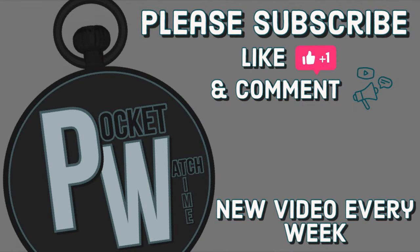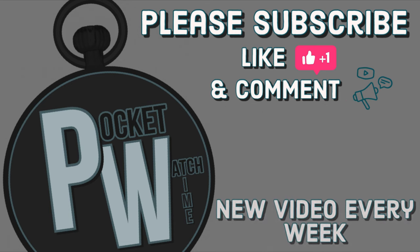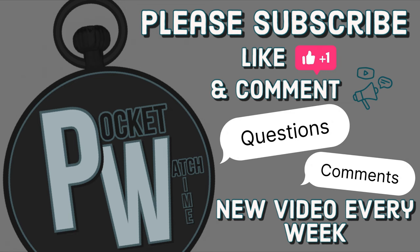If you're new to my channel, please subscribe to Pocket Watch Time. I have lots of reviews on watches and pocket watches. If you've got any questions or comments, please leave them below. Thanks for watching — I'll catch you in the next one.